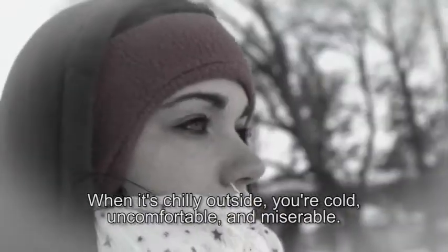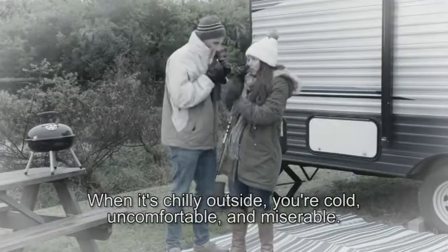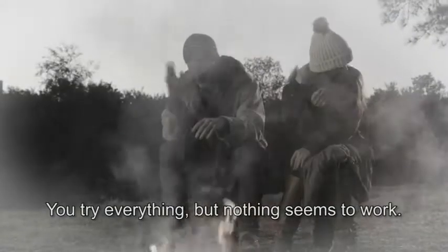When it's chilly outside, you're cold, uncomfortable, and miserable. You try everything, but nothing seems to work.